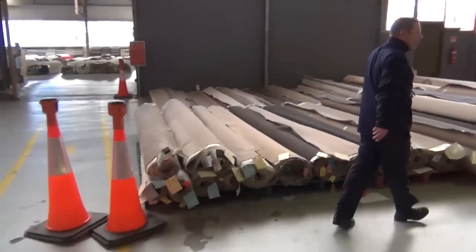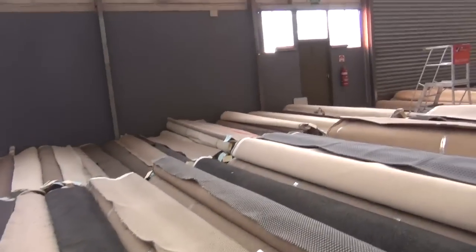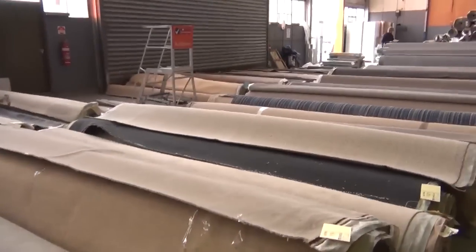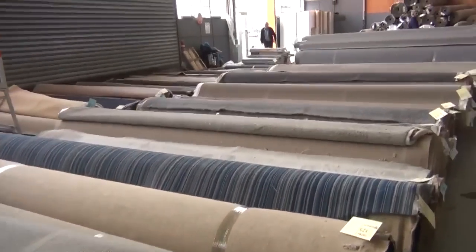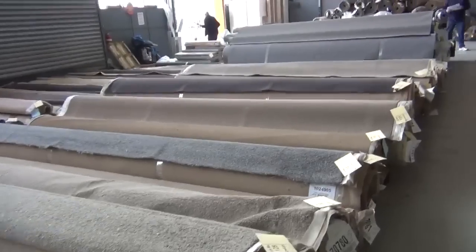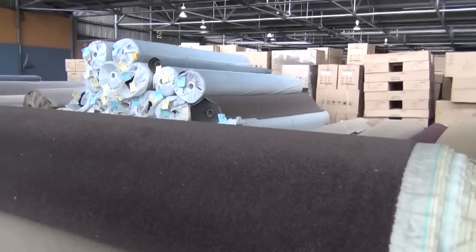Then into the carpet auction — looks like they've set up about 300 rolls in here, and as usual you'll save between 60 and 90% in the carpet auction. Huge savings — they've got big rolls, small rolls, so you can do a house lot or a room size. Wool, solution-dyed nylon, polyester, all the big brands — really fantastic buying in tomorrow's carpet auction.